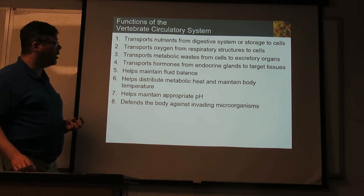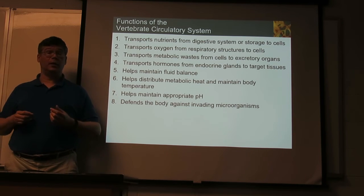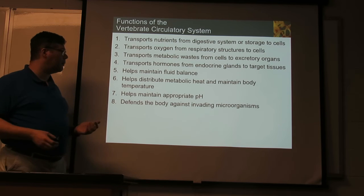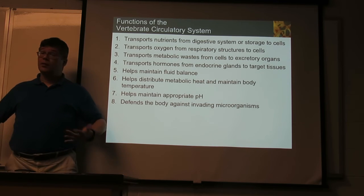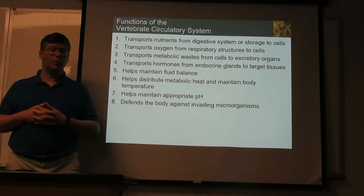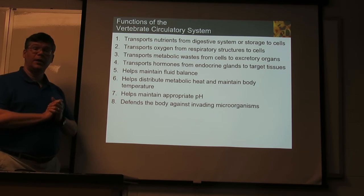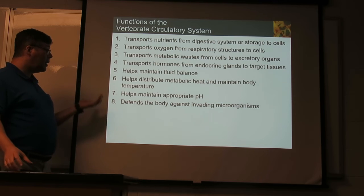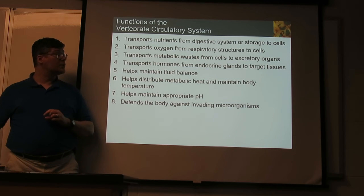Blood is very much water, and it helps maintain fluid circulating through the body. For those of us that are warm-blooded — birds and mammals — the blood is also warm and helps in maintaining body temperature, carrying warmth to different places. Blood has buffering chemicals that help maintain proper pH, which helps the rest of the body as well. Blood also contains many immune cells that provide defense against various possible dangers.